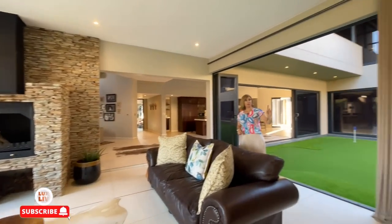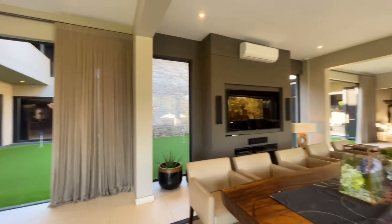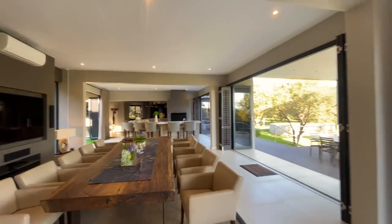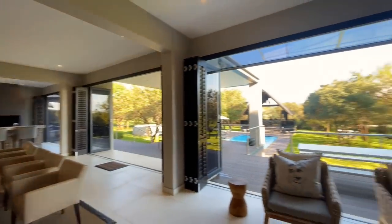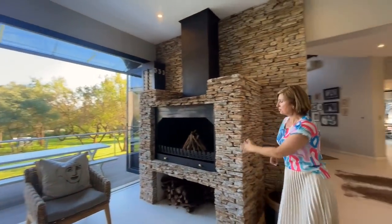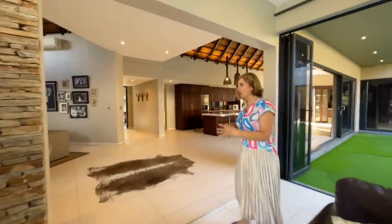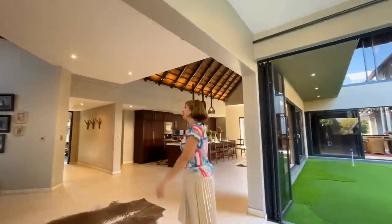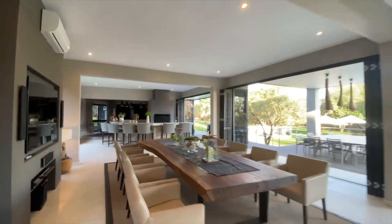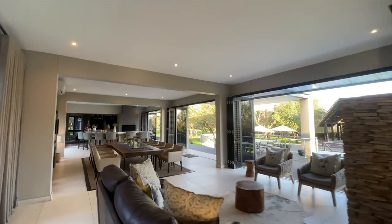Just to mention, right across from us there's a built-in braai right behind the bar area — very cleverly positioned next to the bar so you can serve nicely from the braai, and immediately opposite is that wood-burning fireplace clad in stone. Everything talks and flows from one to the next. Flowing from the dining room and past that seating area next to the fireplace, we've stepped into yet another lounge.